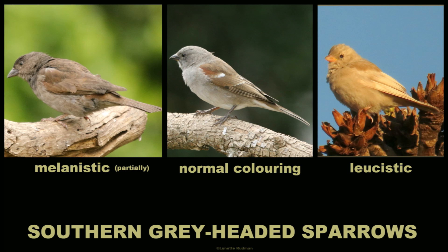Three different forms of southern grey-headed sparrows found in my garden during lockdown: a melanistic one, a normal coloured one, and a pale leucistic one.